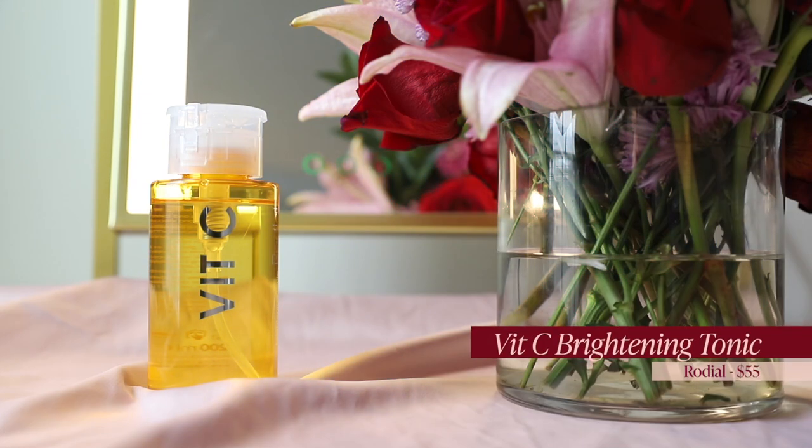The next concern I want to tackle is dullness. When you're fair, dullness can make you look very one-dimensional. The ingredients I love for smoothing my skin are lactic acid, glycolic acid, and vitamin C — and I recently got to try this product from Rodial that has all three: the VITC Brightening Tonic. It has vitamin C, glycolic acid, and lactic acid, which are three ingredients my skin absolutely loves.